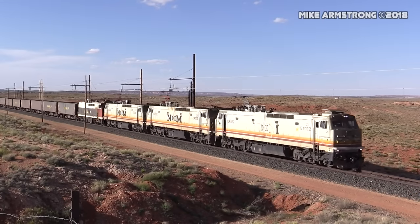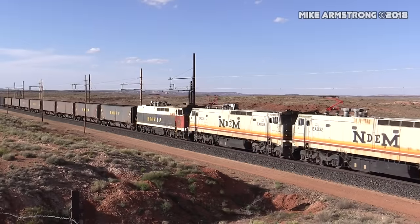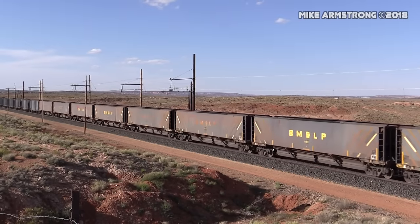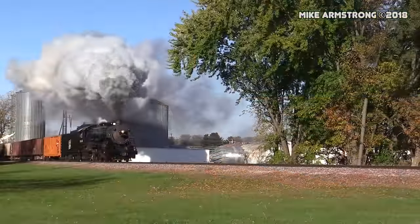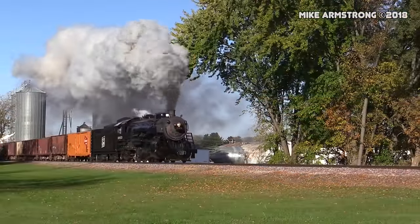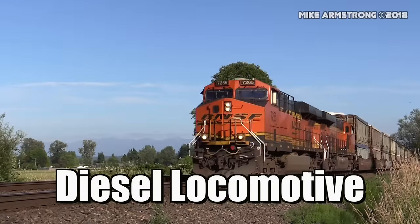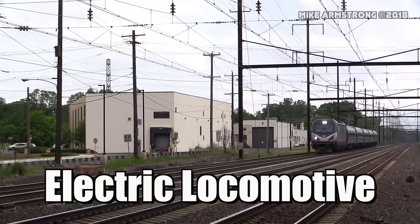But first, what is a locomotive? A locomotive is a piece of railroad equipment that is used to pull a train. Locomotives are typically categorized based on how they generate power to move a train down the track. The three main types of locomotives are steam, diesel, and electric.